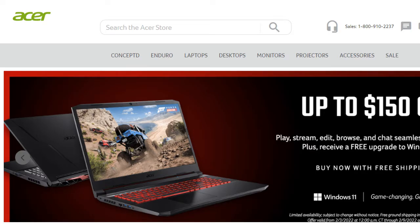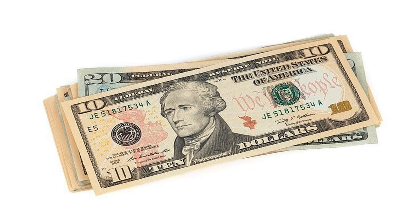Check out this affiliate program. Just like the others that I've posted, this can be a nice addition to your affiliate marketing portfolio. You can make money with Acer and diversify what you sell to increase your earnings month after month.